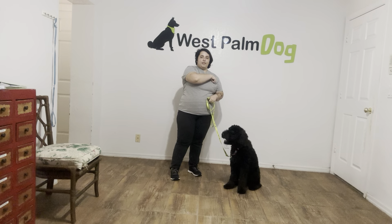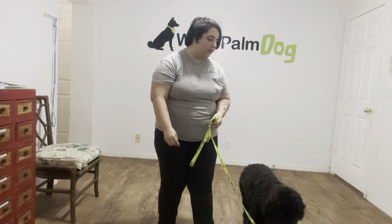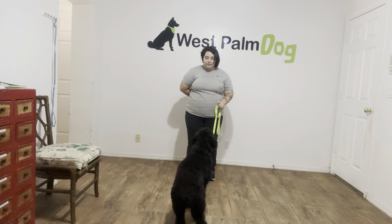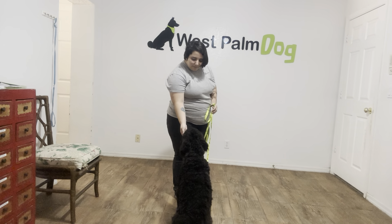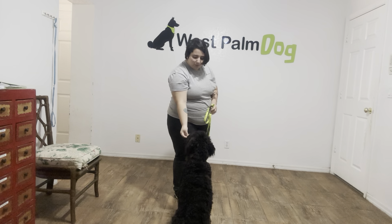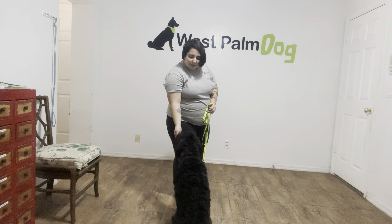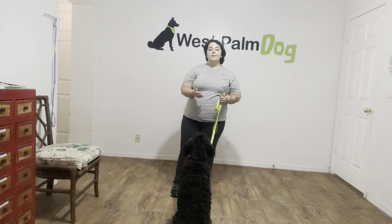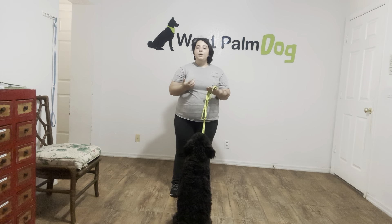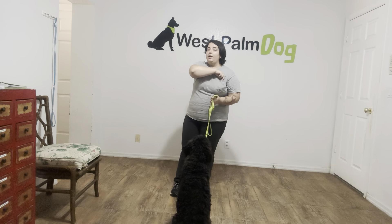I'm just going to move around just to reset her. Boo Boo, sit! Yes! Good girl! I'm using 'yes' as a marker word — it tells Boo Boo that she's doing exactly what I need and that she will be rewarded. I'm rewarding multiple times to prevent something called dining and dashing, where the dog takes the food and then immediately runs off. We want Boo Boo to give us a little bit more time to either give another command or even just to release her like we've been doing.